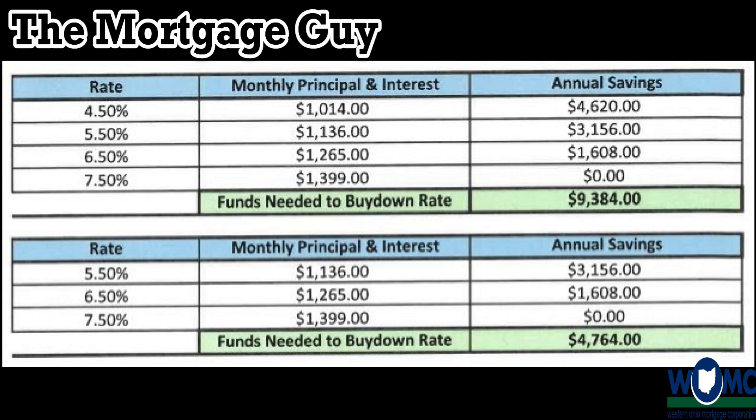In year three it returns to whatever the market rate was when you did your loan application and locked in on this temporary buydown. So it really is buying you time for the market to correct so you can get into a refinance situation for your long-term financing.